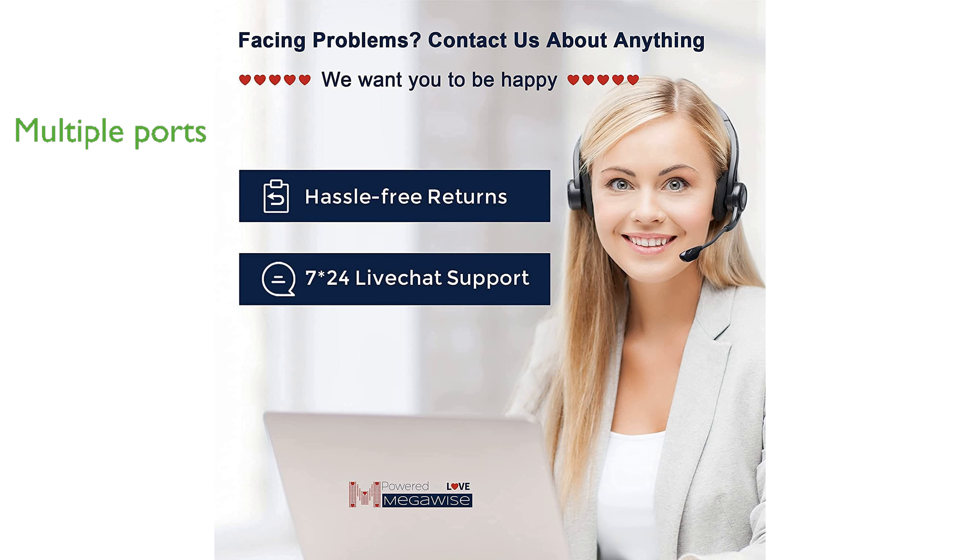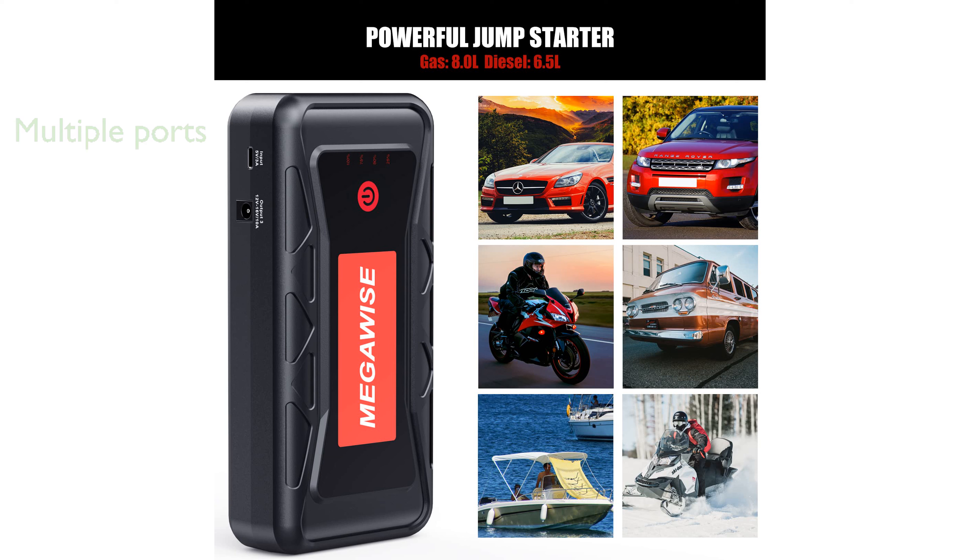The device features multiple ports, including a Type-C in-and-out port and a quick-charge 3.0 USB port, allowing for fast charging of various electronic devices such as phones, tablets, and cameras.